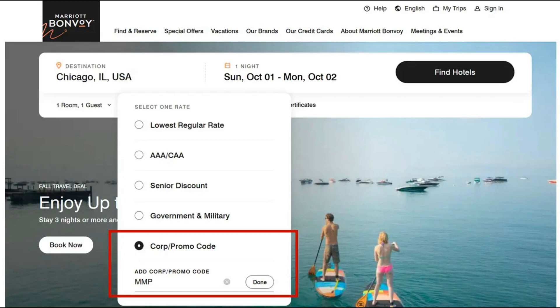A list of available hotels will display, but you won't know if the rate is offered until you click on each individual hotel to see the available rates. The process for booking a Marriott Friends and Family rate is the same as booking an employee discounted rate — the only difference is that you will enter MMF in the Promo Code field instead of MMP.